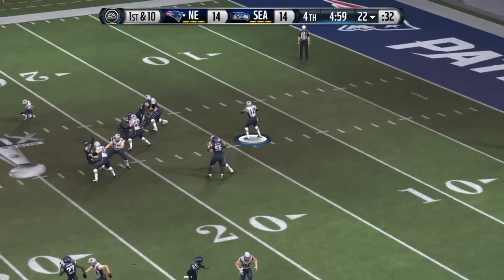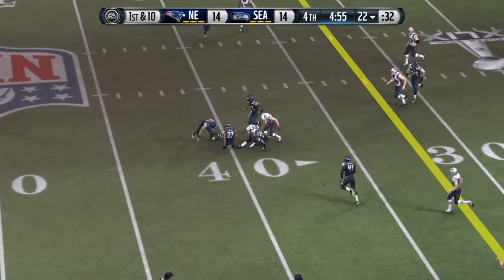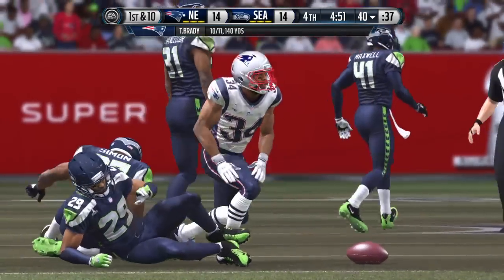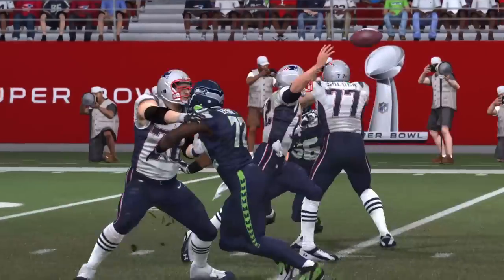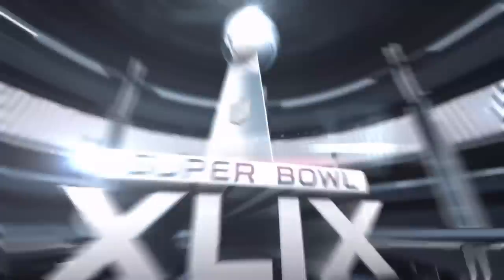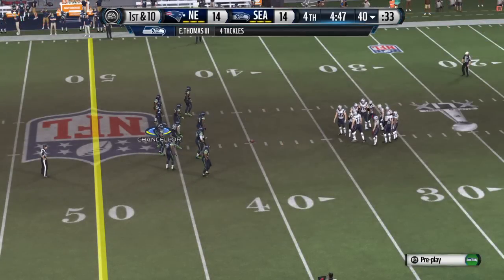The final quarter is underway. The snap, catch made, and Thomas brings him to the ground. That's a good job by the quarterback recognizing it's man-to-man defense, and when you see that, this one-to-receiver leading to the open space — nice completion.